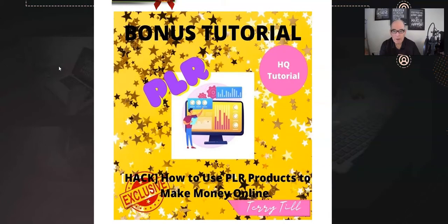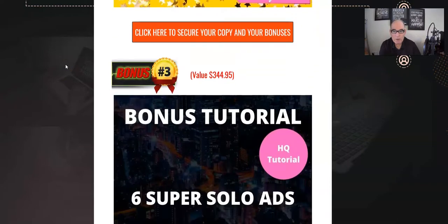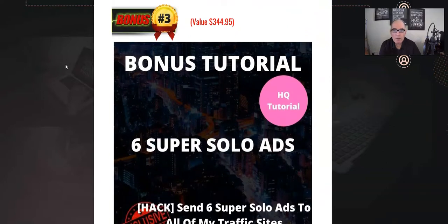Bonus number two is also directly related to PLR: how to use PLR products to make money online. It seems simple, but this is again a full course showing you exactly what you need to know, with tips and tricks you might not get from every single course, because you obviously gain different information from different courses. This will show you how to make money — that's really the benefit of the PLR product.